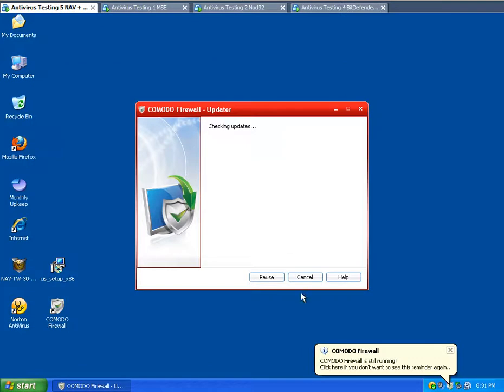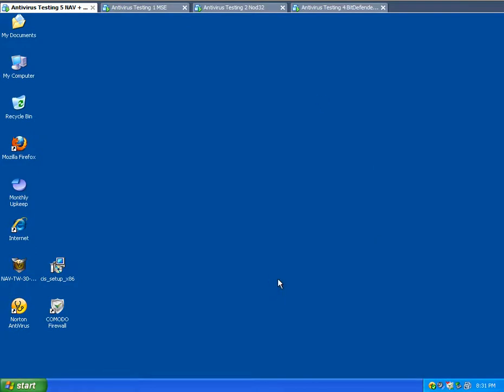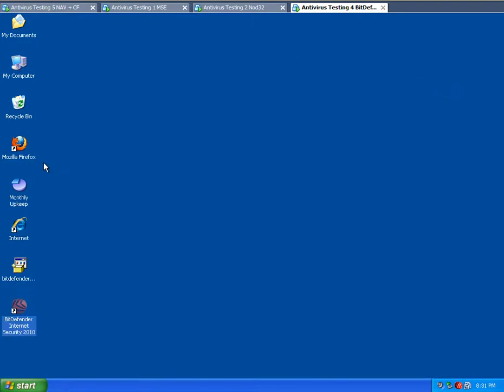I'm going to be testing them against zero-day viruses off of Mauer domain list. Do not go to that site unless you want to get viruses. So they are all completely up to date right now.